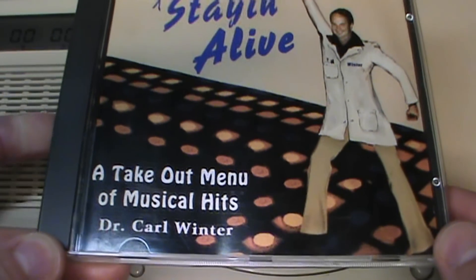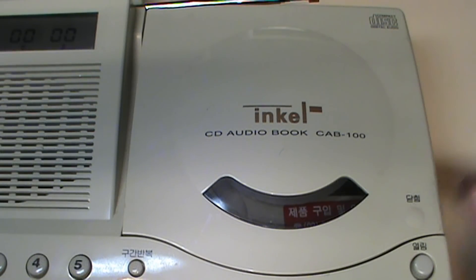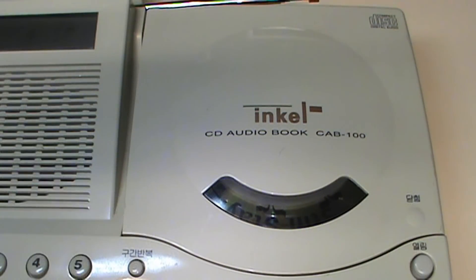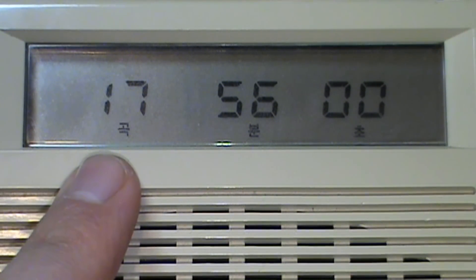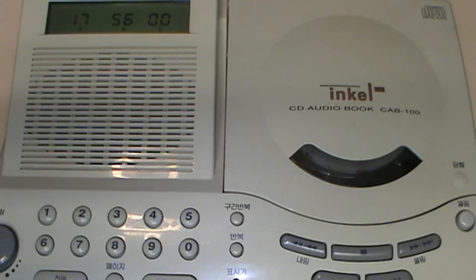Now let's see if it will play a standard audio CD. Considering it bears the Compact Disc Digital Audio logo, it should — and it does. It recognized the disc as containing 17 tracks and being 56 minutes long, and it has direct track access with the keypad, so pressing the number five jumps straight to track five.